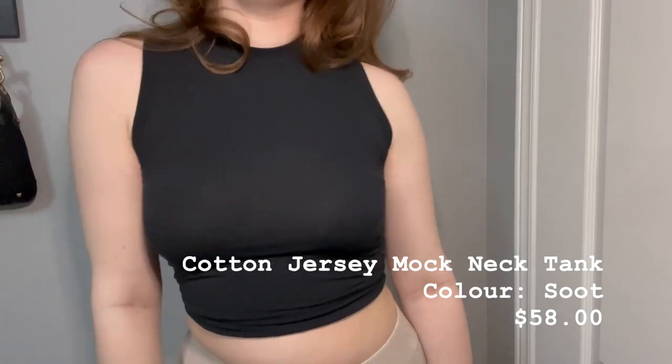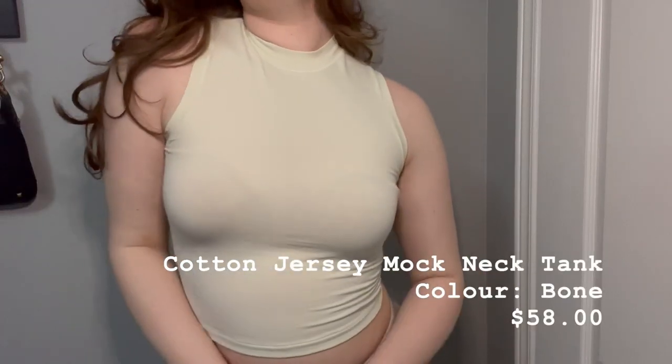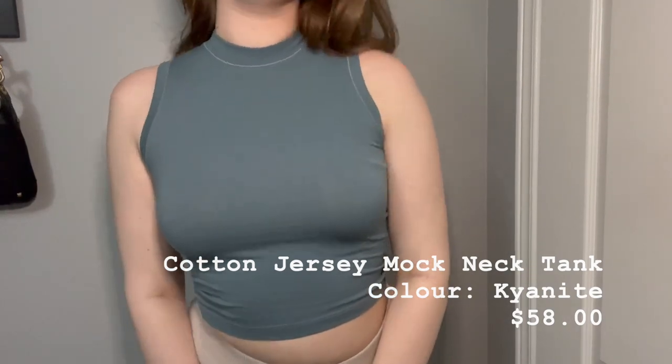I picked up three colors in the jersey mock neck tank — this is the high neck one. When I tell you this material is so stretchy and so comfortable — I picked it up in my true size medium and it fits like a glove. I got black, and then I also picked up this cream off-white color, which is nice. I just love all of these for layering. And then the last one I picked up is a nice little pop of color — kind of a graphite blue color, which I really like. I kind of want to do an all-blue moment.